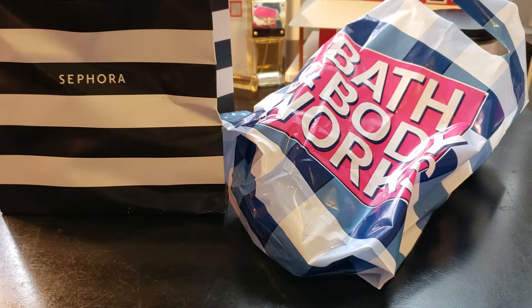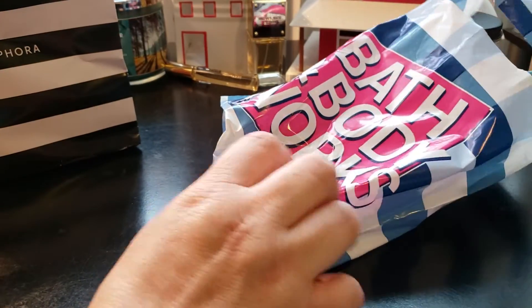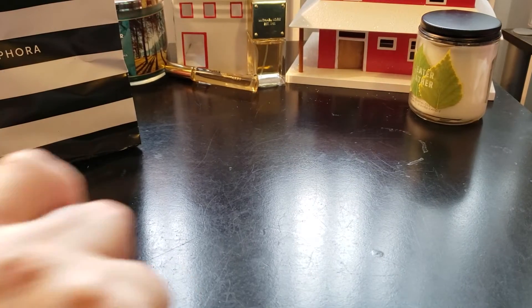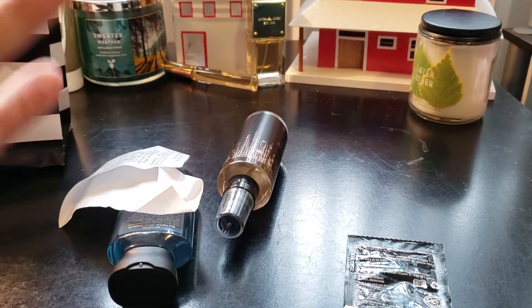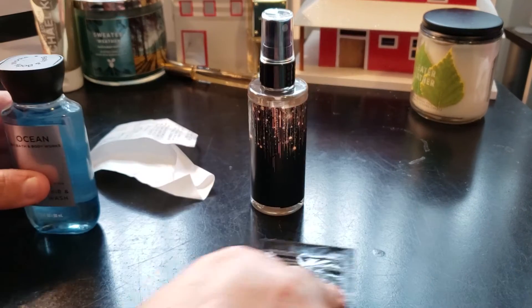This haul is just for me — I didn't want to show what I got my daughter, so I'm only going to show what I got myself. Let's begin. After I take everything out of the bag, we'll take the Bath and Body Works items out first.